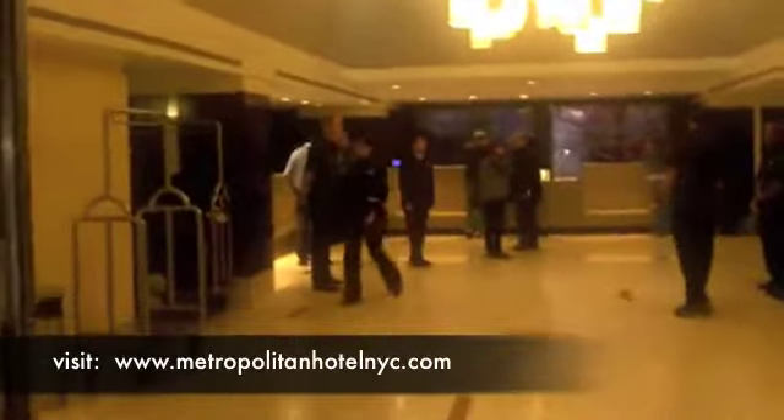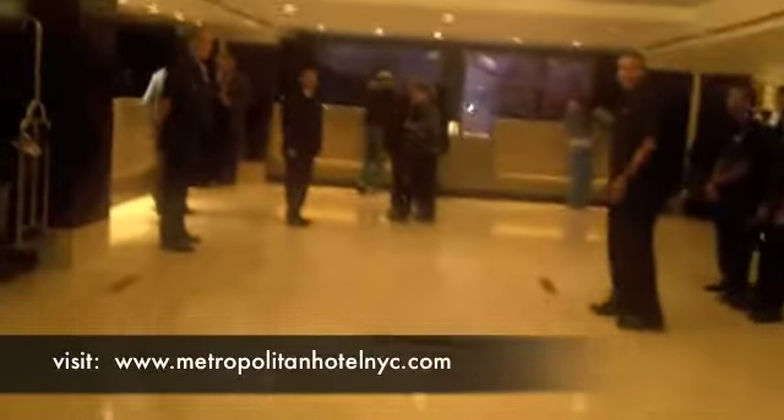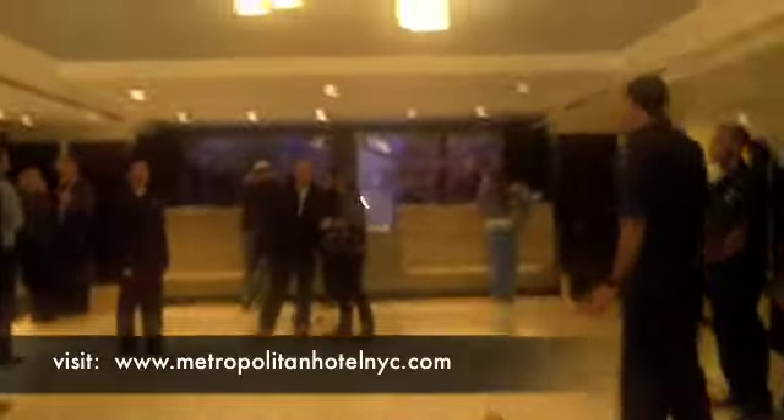There's people here from all over the world. Great bar area, lobby area — lots of airline people stay here.